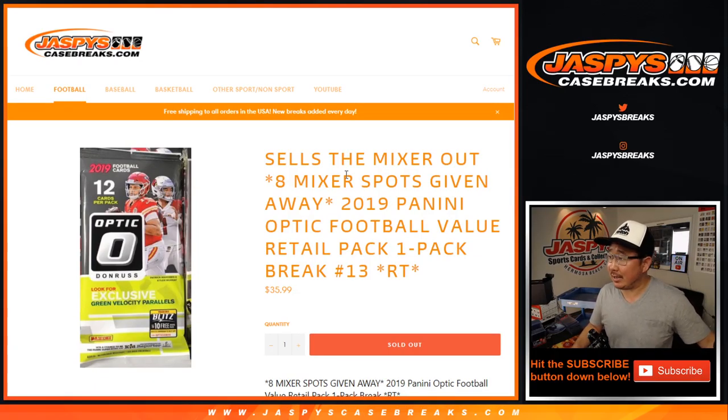Hi everyone, Joe for jazbeescasebreaks.com with a quick little 2019 Panini Donruss Optic Football Value Retail Pack break, random team number 13.